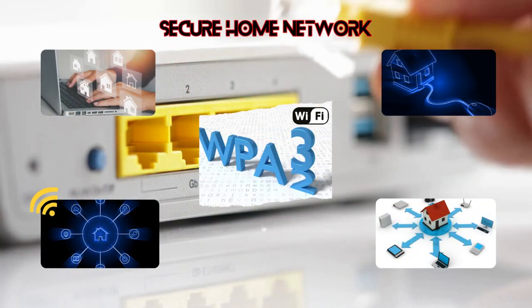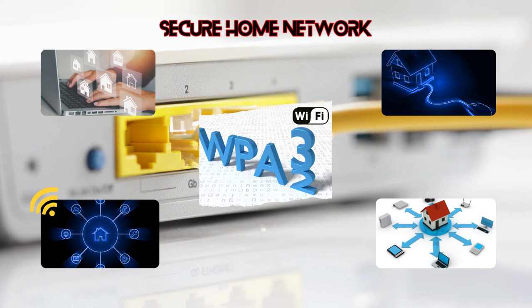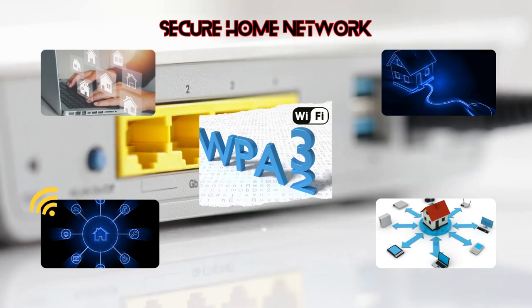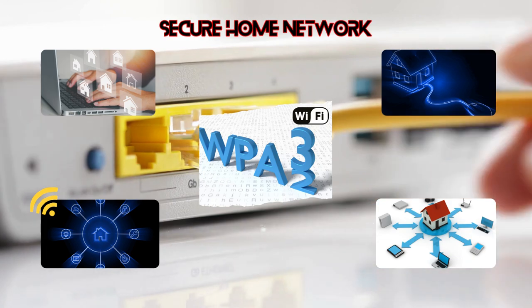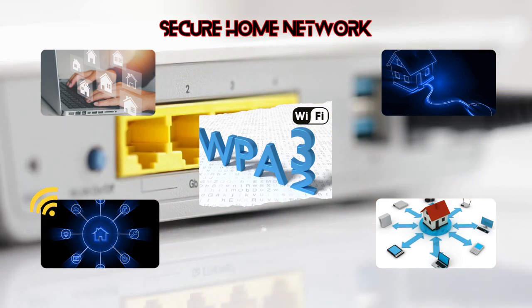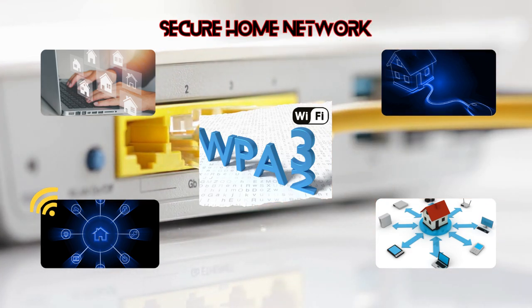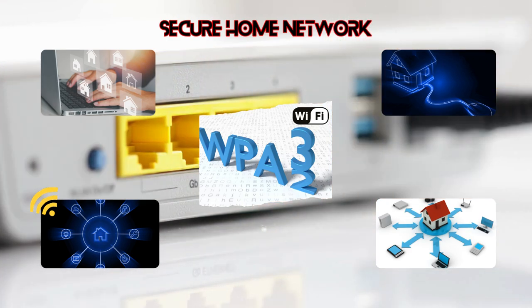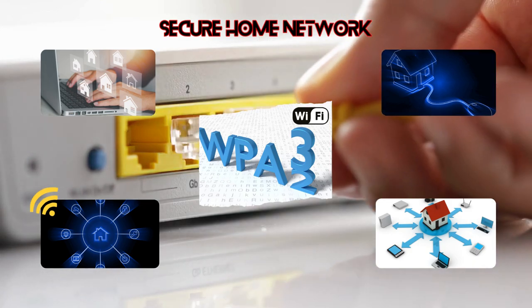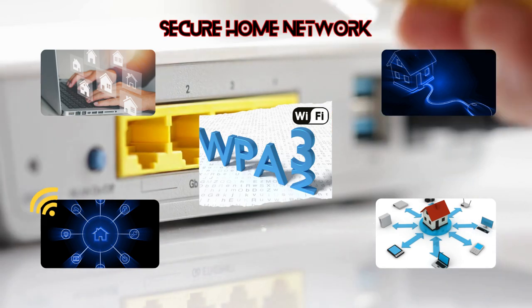Our next tip is all about securing your home network. Think of your router as the drawbridge to your digital castle. Update that firmware regularly — it's like fortifying the walls. And if your network name is still something like Linksys 123, let's give it a warrior's touch: set a strong, unique name and password. Remember, we're guarding against digital dragons here. Use nothing but WPA2 or WPA3 if you have it.